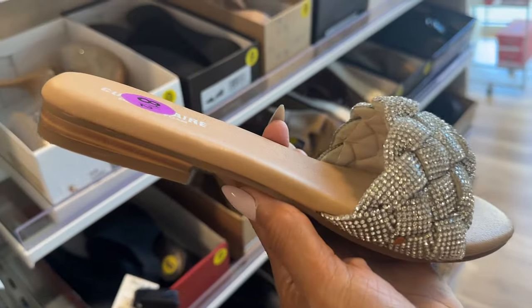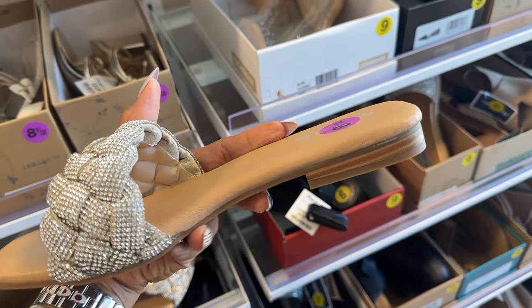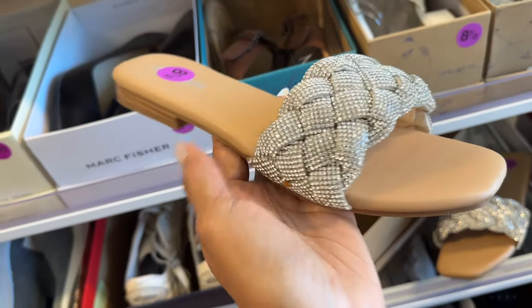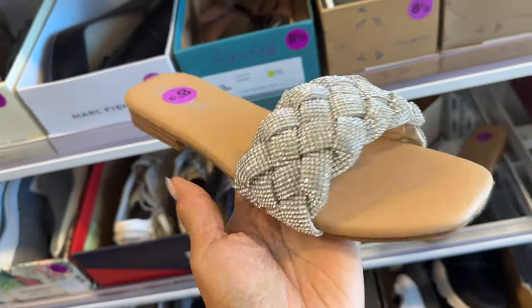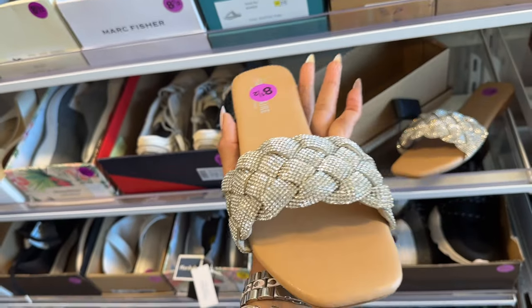I know I've shown this before — it's Cushion Walk with all this bling. Have you ever been out and your shoes are too high and you had to change? This would be great, or you can wear this with a nice long maxi dress, some cute shorts, and you're ready to go.